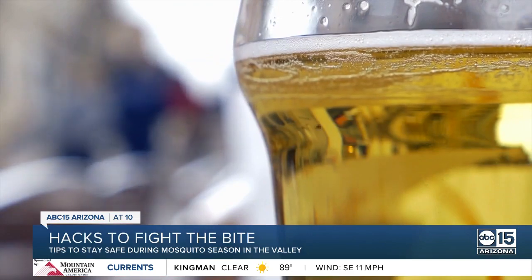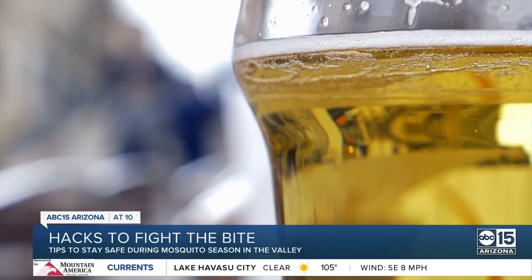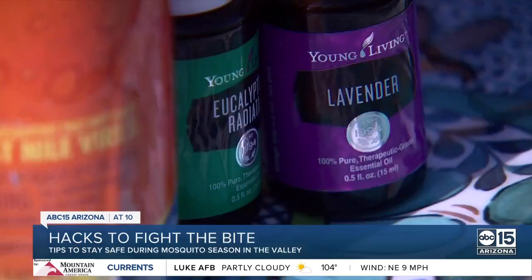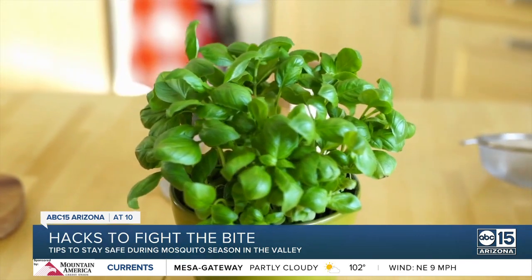Put down the beer. There is definitely some truth to that — beer drinkers are going to attract mosquitoes, and it comes down to yeast. Mosquitoes are also attracted to certain scents like our sweat, but scents like lavender, citronella, mint, and basil actually repel them.